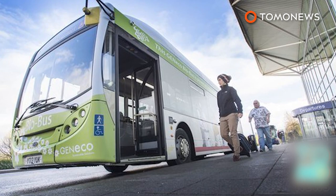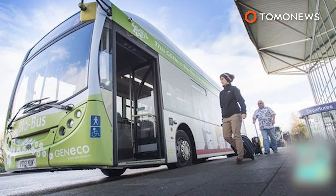The bus runs on a combustion engine similar to those found on conventional diesel buses, but emits up to 30% less carbon dioxide.